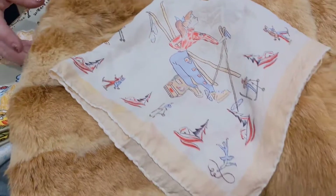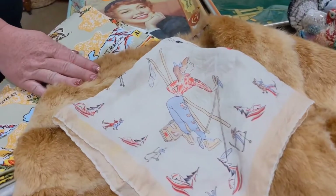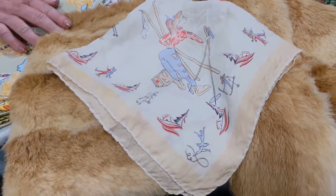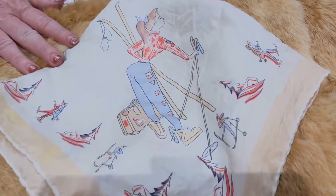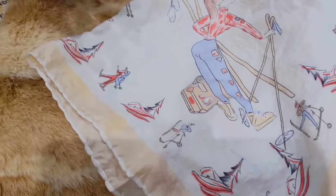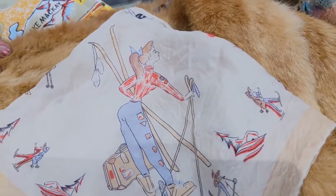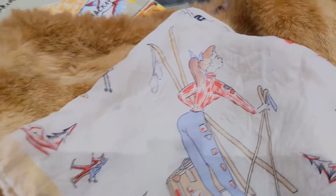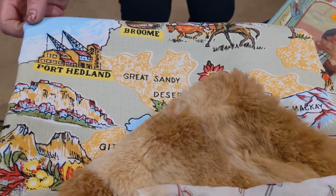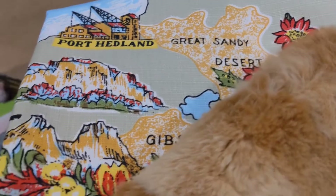First we have this beautiful vintage rabbit fur stole — a great little bargain, not in bad condition. Then a nice little bargain: this beautiful 1950s vintage scarf with amazing imagery of a lady skiing, plus a snowman and other wintry Christmassy items. And this beautiful vintage Australian tablecloth with massive, beautiful decals.